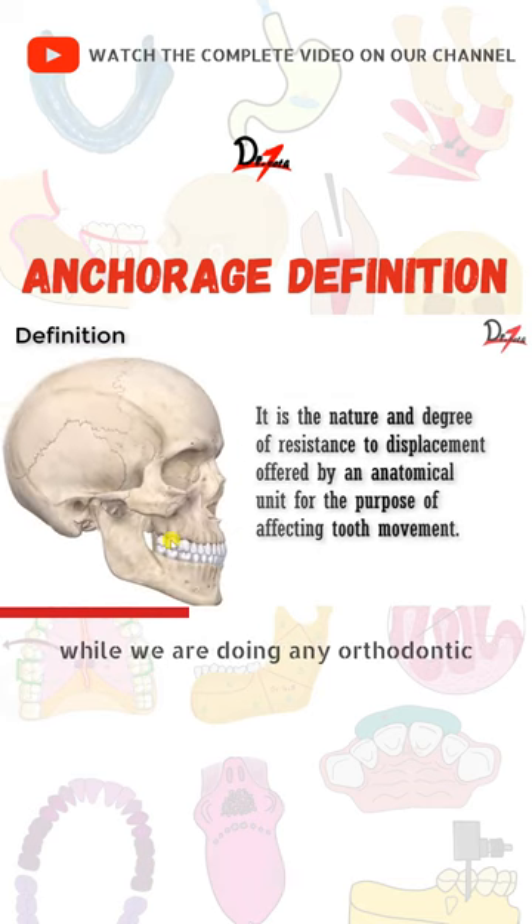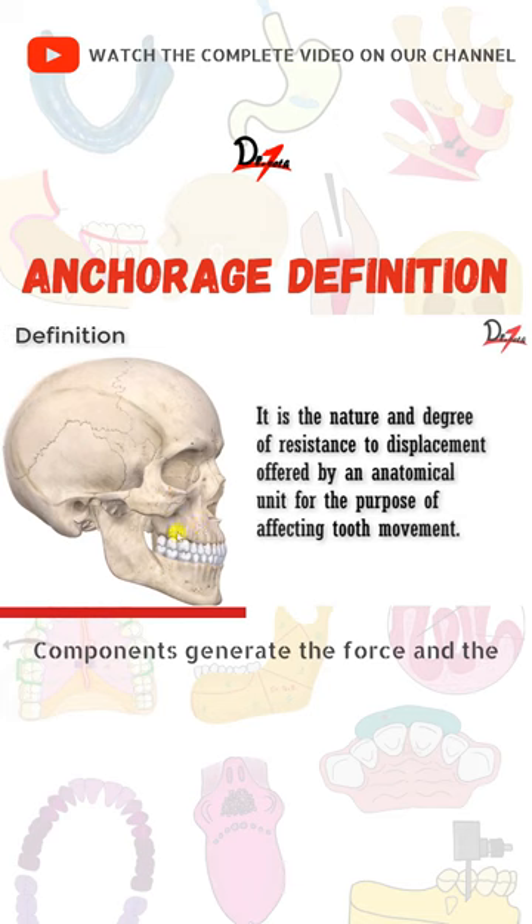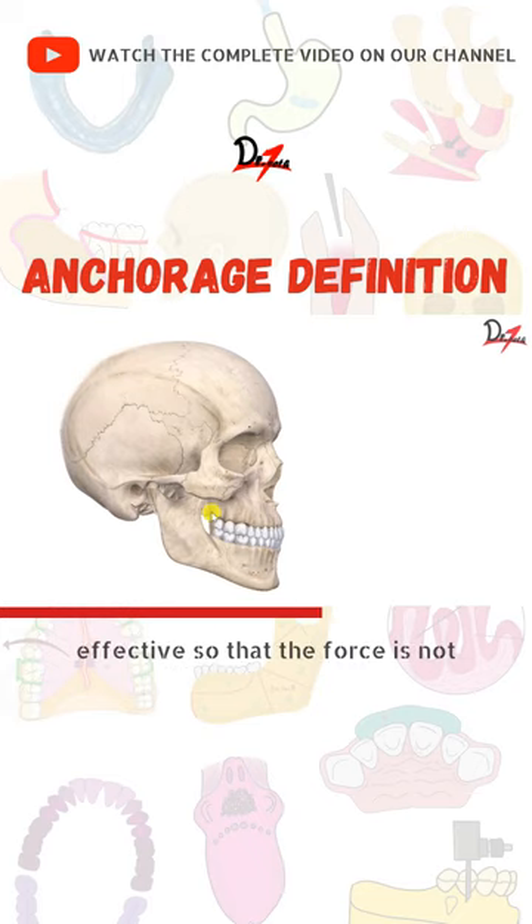While we are doing any orthodontic procedures, we have active components and we have the resistive component. Active components generate the force, and the resisting component provides the resistance to make this force effective so that the force is not nullified by Newton's third law.